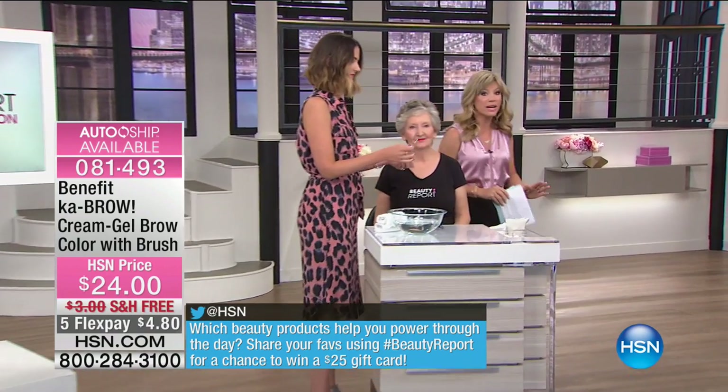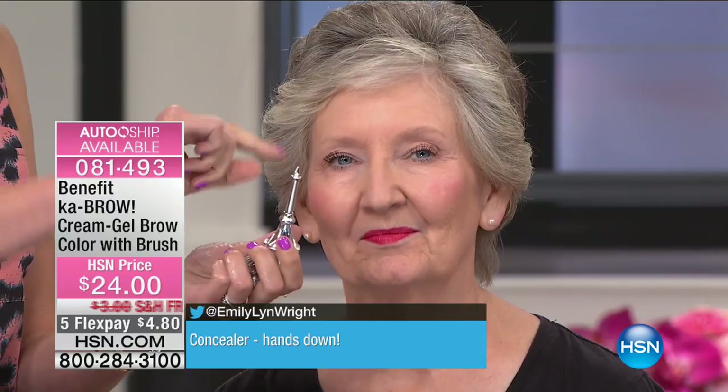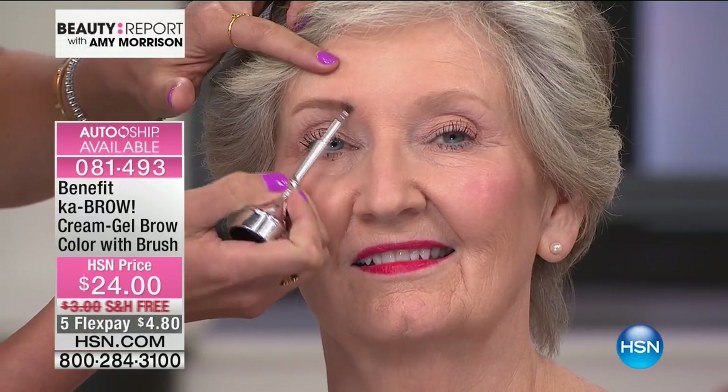Read some of the reviews on HSN.com — women are obsessed with Kabrow. It is right now the number one selling brow product, period. This is not a wax, not some weird fiber, not a powder — this is a cream gel. The brush is actually in the cap: you pop it out, turn it over, there's the brush, click it back into the lid, and now you have a full-size brush. Here on Ann, with her gorgeous salt-and-pepper hair, I'm using shade two, which is in the light category. It fills in any gaps and mimics the look of real hair.